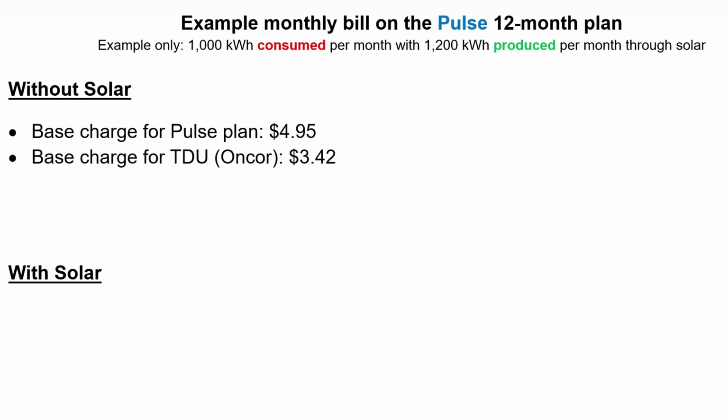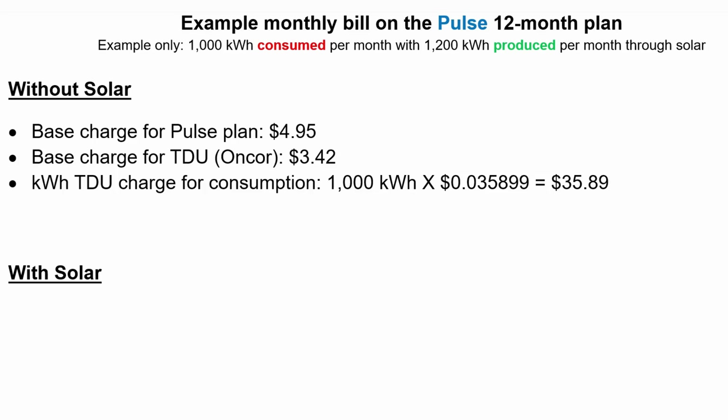Then we're going to see that TDU charge, which is the base Encore charge at $3.42 — that will be a standard line item in our bill. Then we have the TDU charge associated with kilowatt hour consumption. With Encore, it's just under $0.04 per kilowatt hour. So it's not just 1,000 kilowatt hours charged by your retail energy provider — there's also that additional TDU charge. It's 1,000 kilowatt hours times near $0.04, which comes out to about $35.